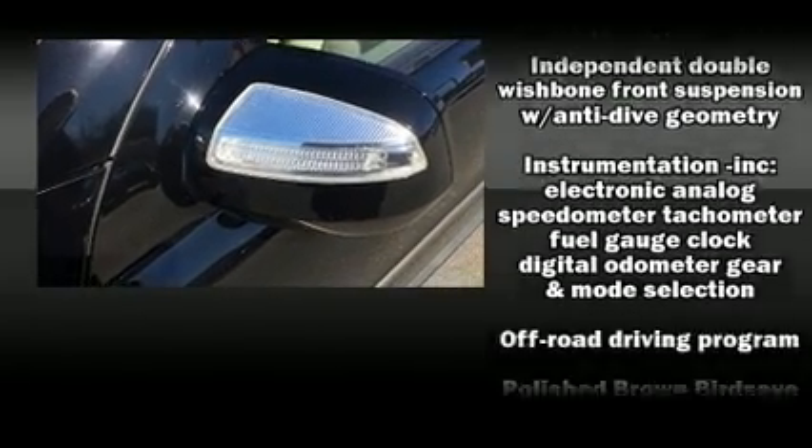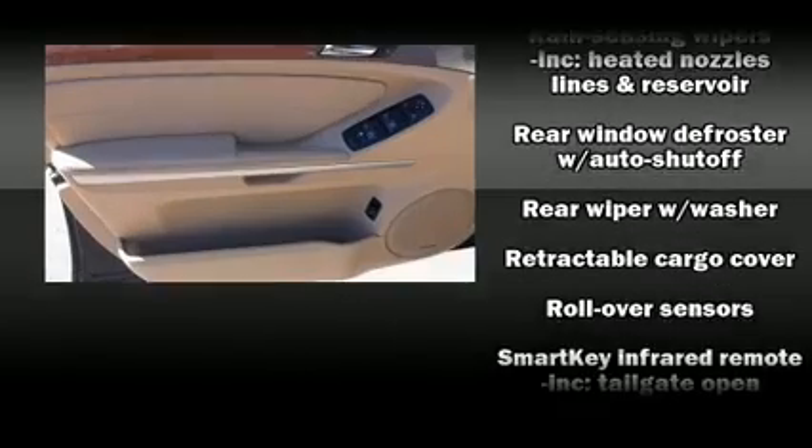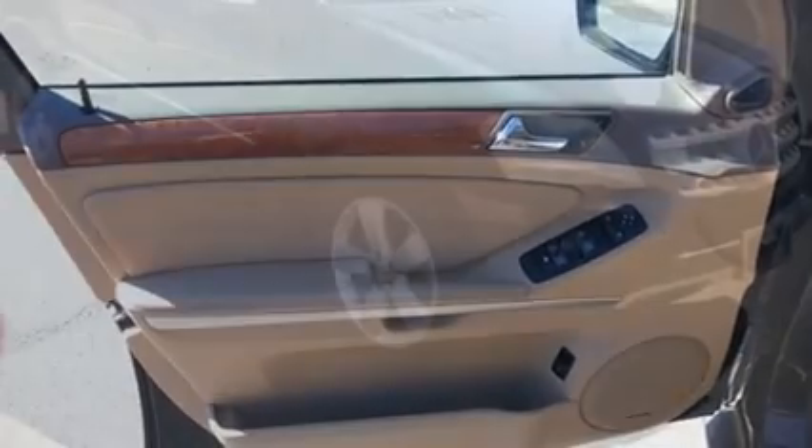In the event of a rollover collision, side-curtain airbags provide additional protection for outboard-seated passengers. It also arrives with a Carfax History Report, indicating just one previous owner.